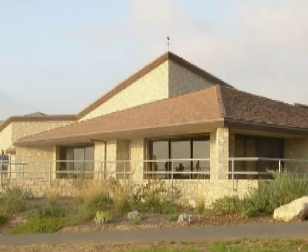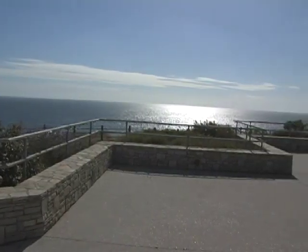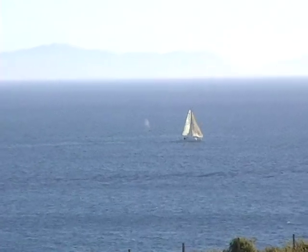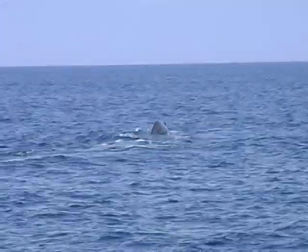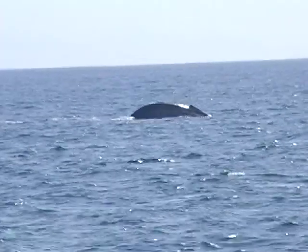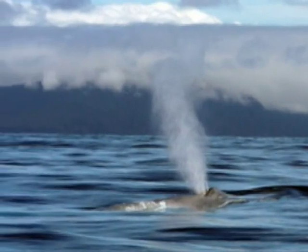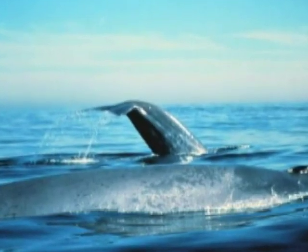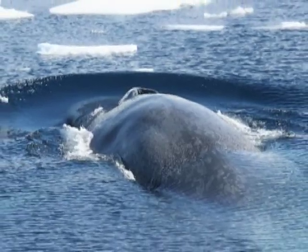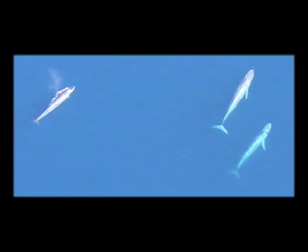The Point Vicente Interpretive Center, whose whale watching site overlooks common whale passing waters, celebrates the rare occasion of catching a glimpse of a blue whale. Blue whales can be found in all of the Earth's major oceans. They usually travel alone, though it is not unusual to see them swimming in pairs. During the summer, they often feed in cooler polar waters, and then migrate down towards the equator in the winter, taking advantage of the warm climate.